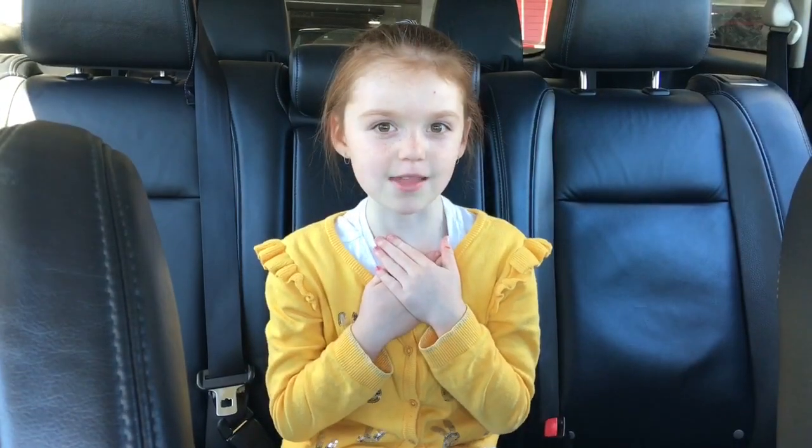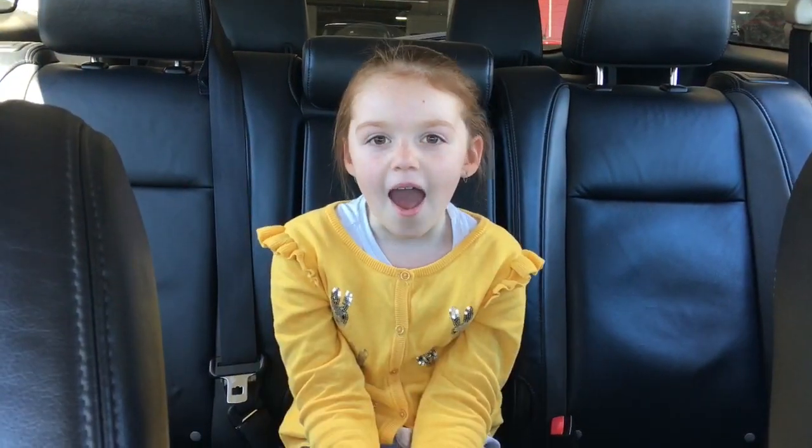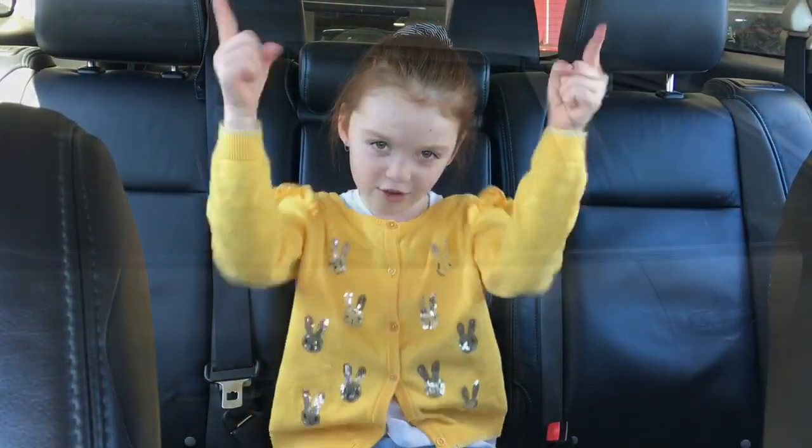Hey guys, this is Lexie from Lexie's Eye, and today I'm going to be taking you guys to the shop. I'm going to take you guys on a tour of all the new release toys, and I might even be lucky enough to take one home and unbox it with you guys.